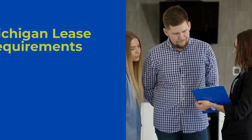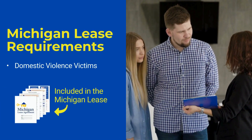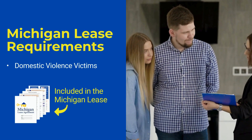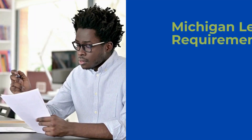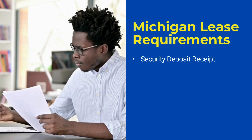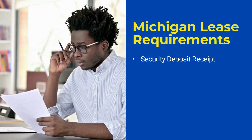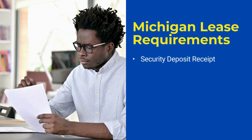Landlords must provide tenants with specific language from Michigan compiled laws regarding domestic violence. This can be included in the lease, posted visibly at the property, or delivered directly to tenants. Whenever a security deposit is collected, landlords must provide tenants with a receipt that states the name of the financial institution where the security deposit is being held. The receipt must also include specific language about the tenant's requirement to provide the landlord with a forwarding address.